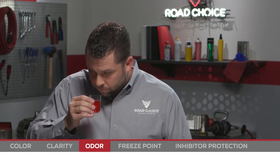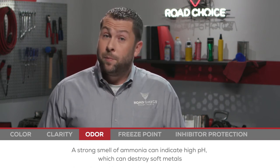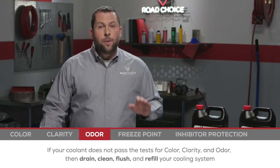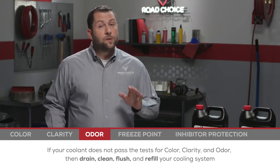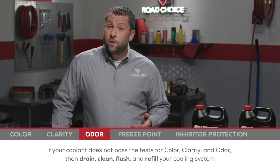Next, we're going to check for odor. A strong smell of ammonia can indicate high pH, which can destroy soft metals. If your coolant does not pass these initial three tests, the solution is simple: drain, clean, flush, and refill the cooling system.